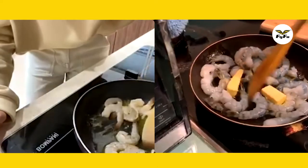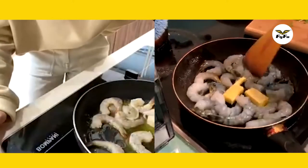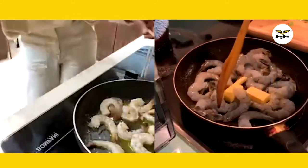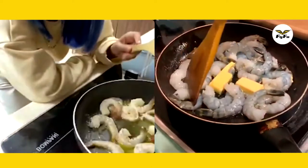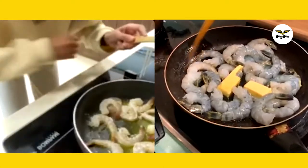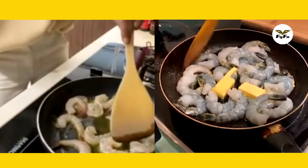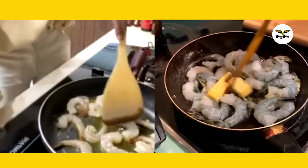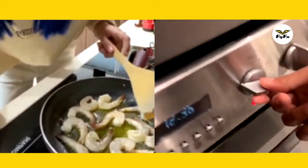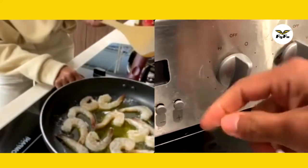How can you tell that the prawn is cooked? Right now the color is gray, and when it starts to turn orange, that means it's half cooked, and when it turns fully red, it's already cooked. For the temperature, we just use low to medium heat — this is the max we're going to go.